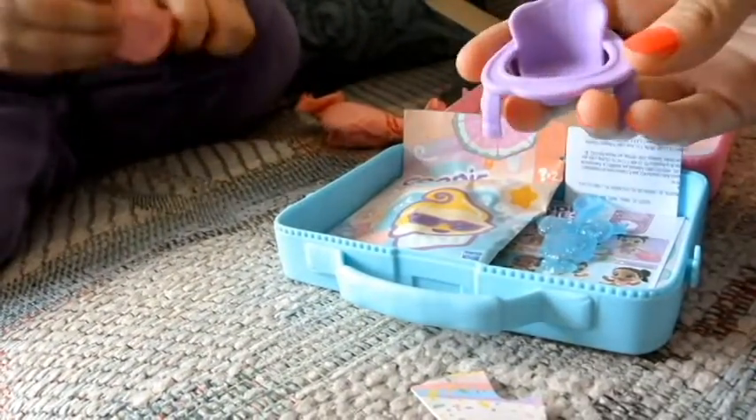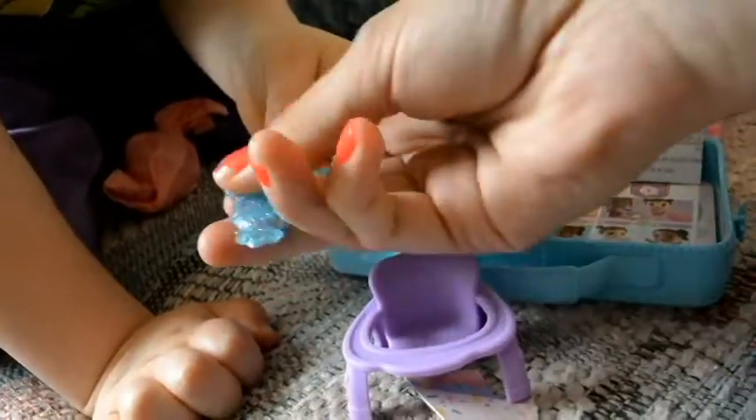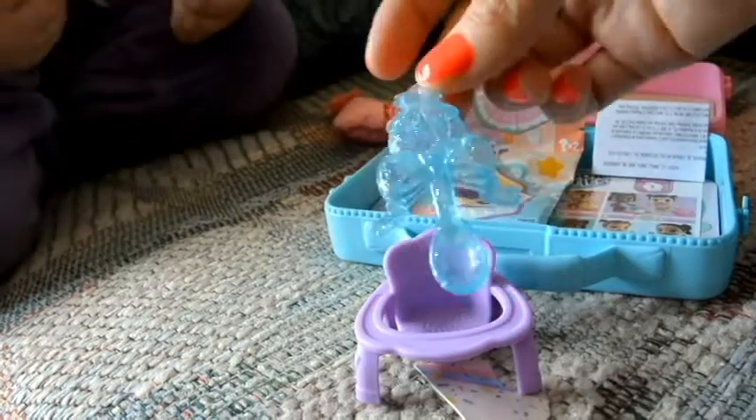Look, a high chair! It's purple! It's a little spoon. See this part? It's a little spoon. Pineapple with glasses. Yum, yum, yum, yum.